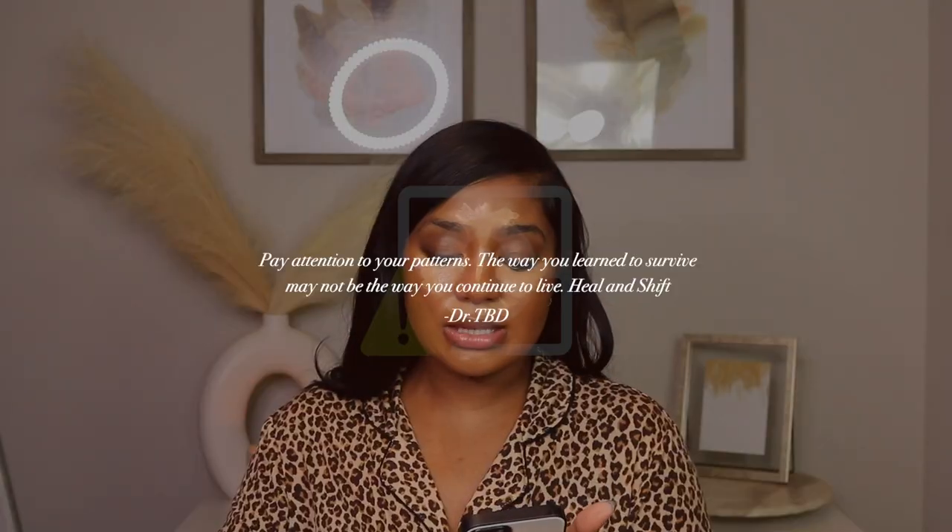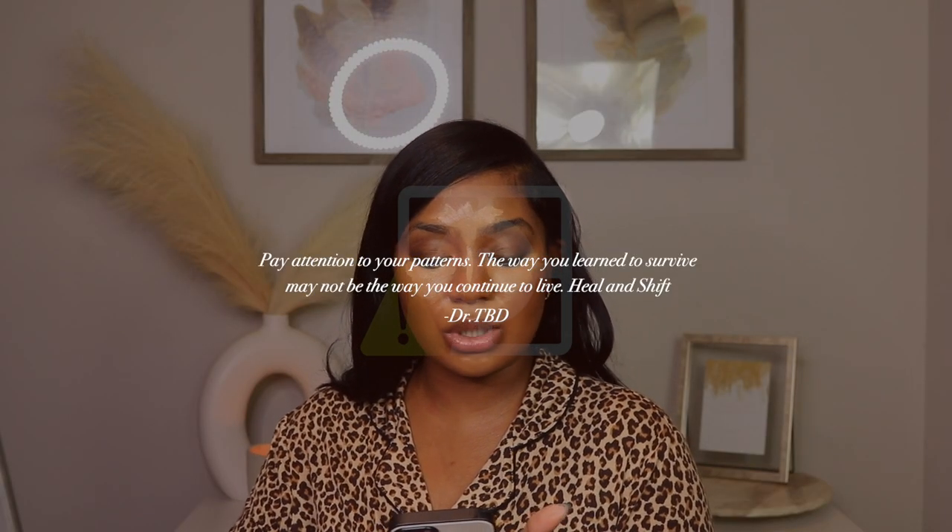I'm going to read you a quote I came across: 'Pay attention to your patterns. The way you learned to survive may not be the way you want to continue to live. Heal and shift.' That resonates with me so much. Healing is so important — just check in with yourself, be kind on those check-ins, take time to get to know yourself. I've been super real with myself to the point that I had to cut people off, change my eating habits, change the way I talk to myself, the music I listen to, and definitely being real about the company I keep. Having positive habits is all I'm interested in.